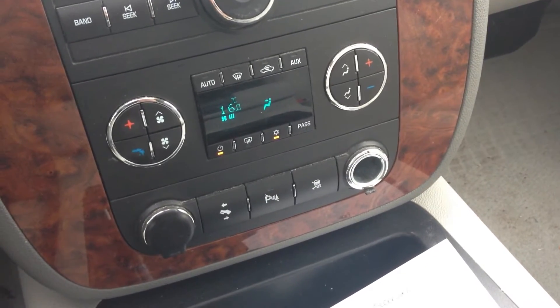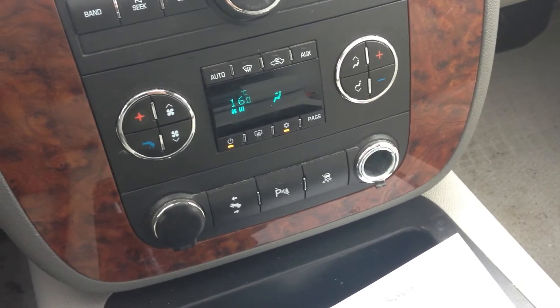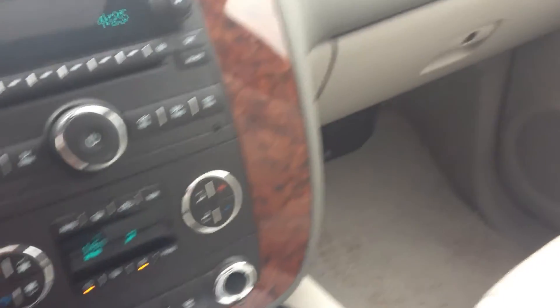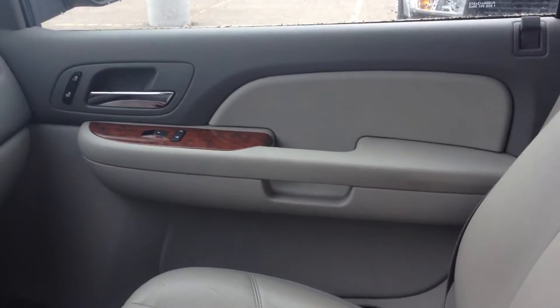It has power adjustable pedals. You can turn the parking sensors off, and it also has the button to control the traction control.